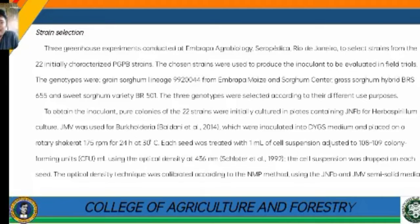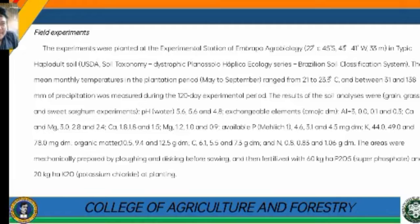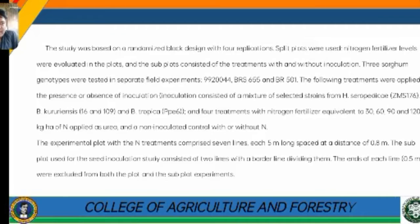Strain selection was based on three greenhouse experiments conducted at Embrapa Agrobiology, Seropédica, Rio de Janeiro. The field experiments were planted at the Experimental Station of Embrapa Agrobiology in a Typic Hapludox soil (USDA Soil Taxonomy), Dystrophic Planosol Háplico Ecológico series (Brazilian Soil Classification System).